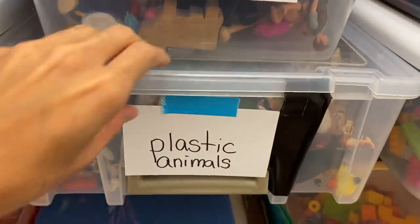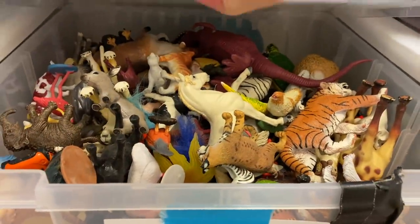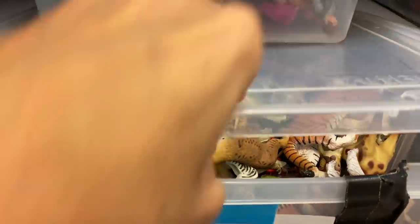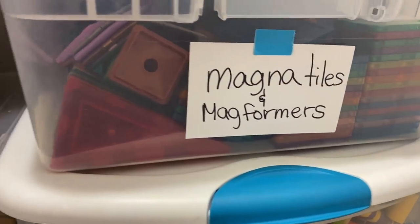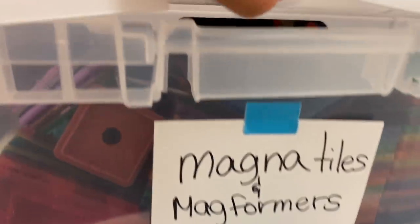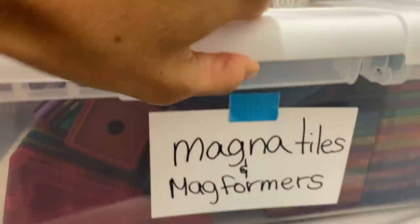Figurines and wooden dolls and the plastic animal bins get used probably the most here. Here we have plastic animals — a classic that has probably been around here for at least ten years. All right, let's move on to the next side over here. More building things: we have magnet tiles and Macformers, which are like magnetic tiles that the kids build with.